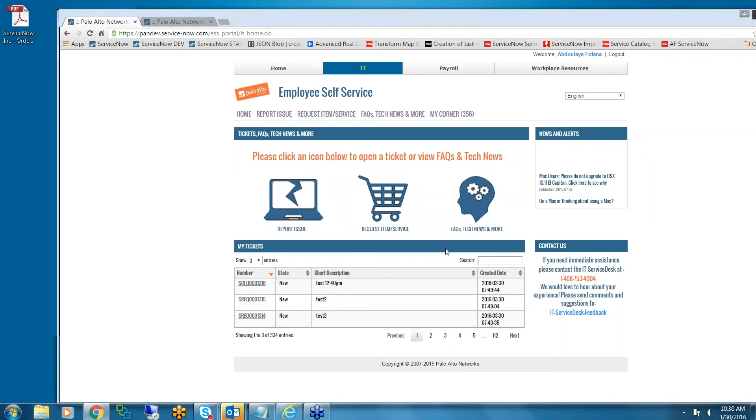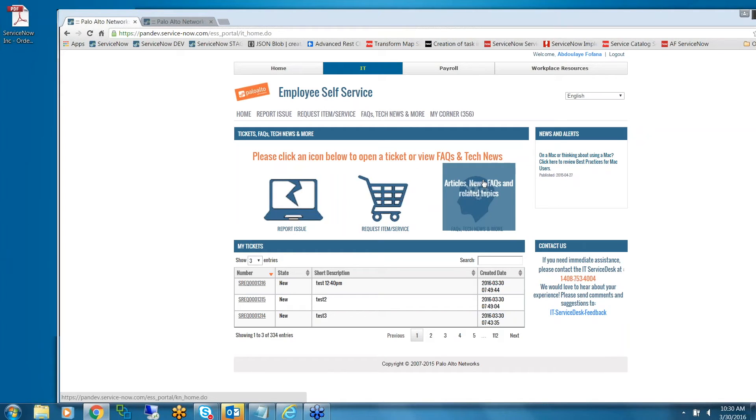It kind of looks like the out-of-box a little bit, like those three sections, but it's totally different. There are a lot of tutorials and YouTube videos on CMS that can help you create a CMS page from scratch — it's not that bad.